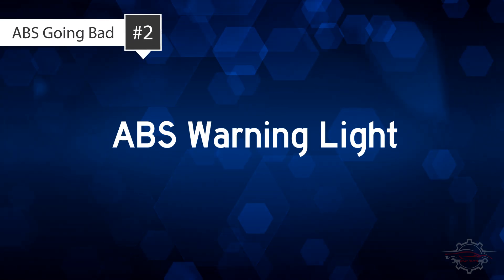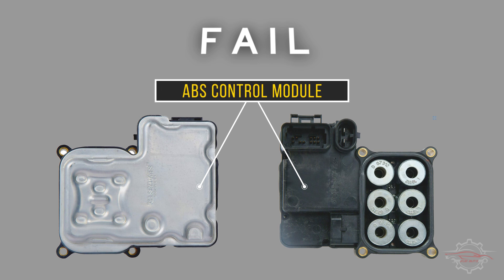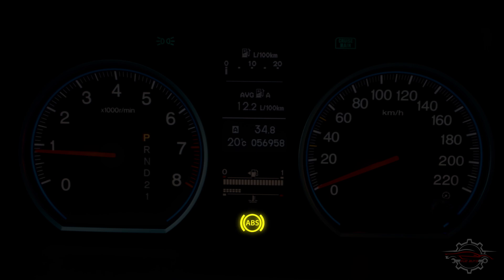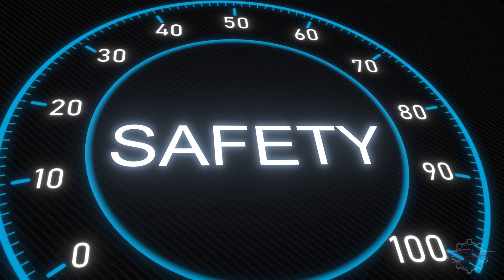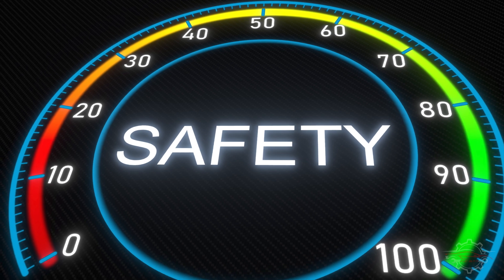2. ABS Warning Light. In modern vehicles, the presence of an illuminated ABS dashboard light serves as an indication of a problem, with a failed ABS control module being one potential cause. Newer models typically feature an amber ABS light specifically labeled as such. However, older models may utilize the check engine light for this purpose. When the ABS light is on, there's a risk that the system may cease to function. While it might be technically possible to drive without the ABS, it is strongly discouraged, as it is a vital safety feature.